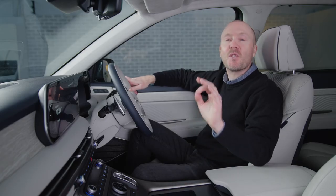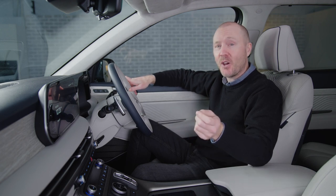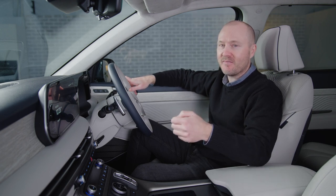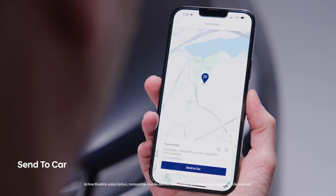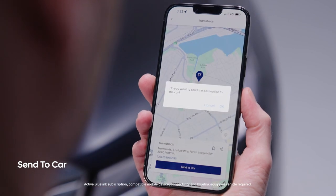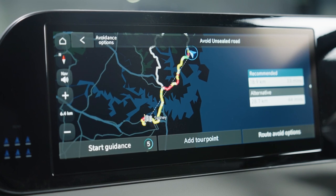But it can also do so much more than that. Earlier I set the route in Bluelink and used the send to car feature, which sent the directions directly to the Palisade's navigation, so I'm all ready to go before the engine even started.